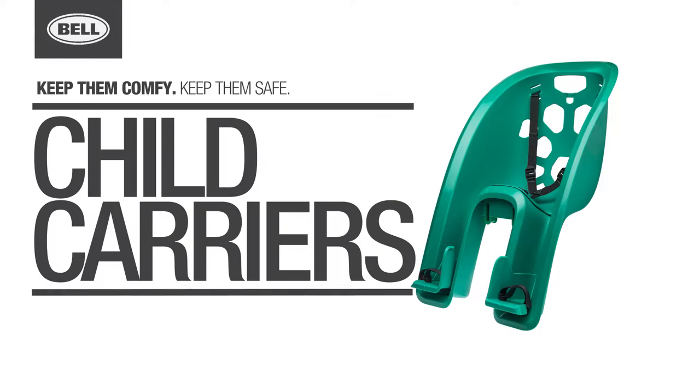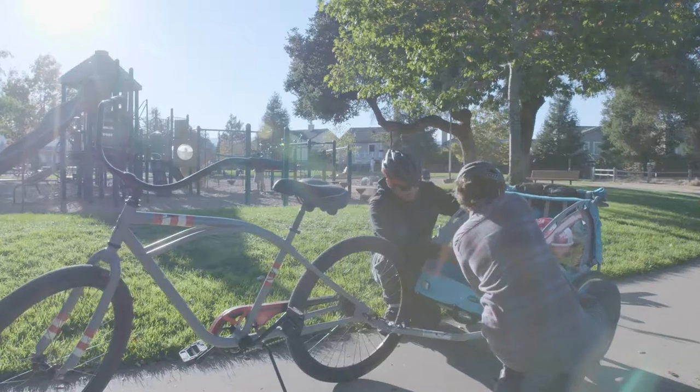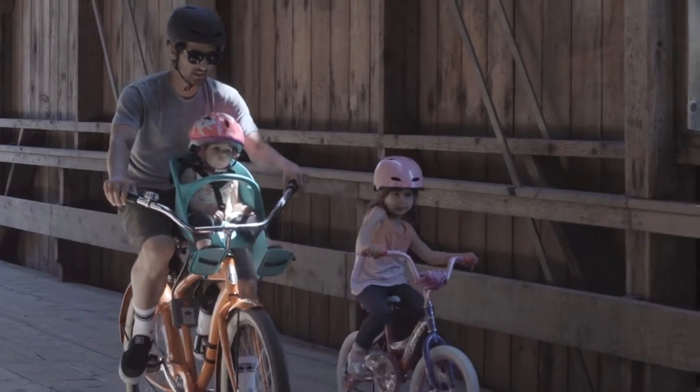When it comes to getting outdoors and having fun with your little one, nothing beats the experience of a bike ride. With Bell's full line of child carriers, you'll be able to choose the right style that fits your needs and your ride.